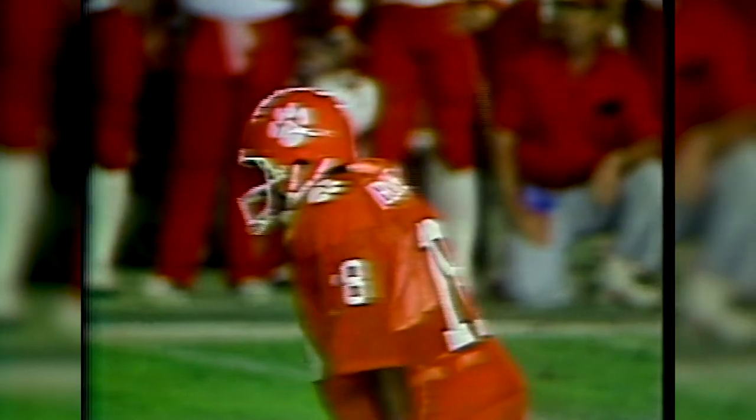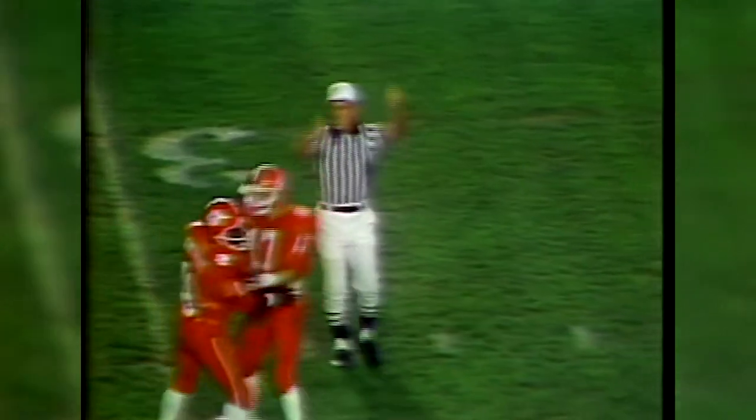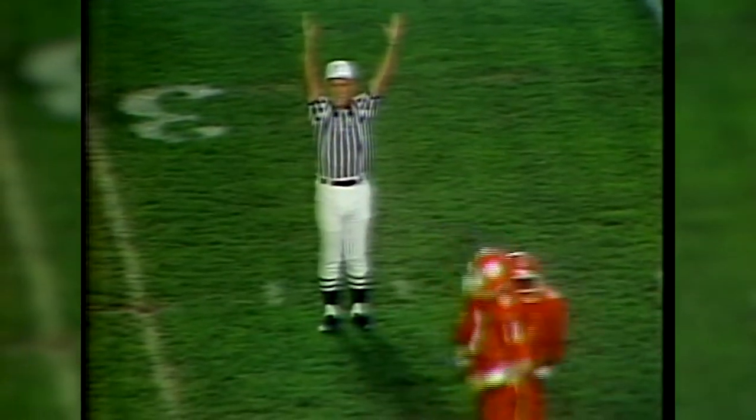Later in the first quarter, Clemson's Donald Iguabuke, a soccer player from Nigeria, cut the margin to one with his second field goal to make it 7-6. Donald Iguabuke has put up a second field goal, good for Clemson.